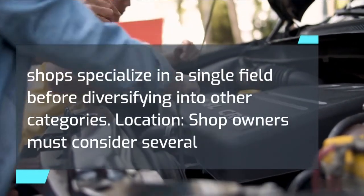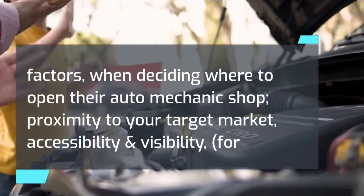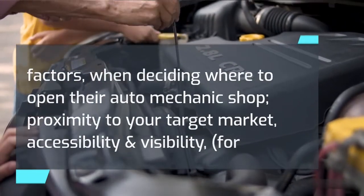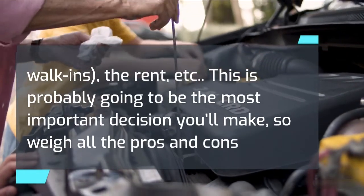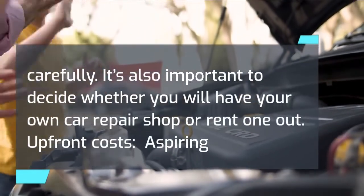Location is another key consideration. Shop owners must consider several factors when deciding where to open their auto mechanic shop, including proximity to your target market, accessibility and visibility for walk-ins, and the rent. This is probably the most important decision you'll make, so weigh all the pros and cons carefully. It's also important to decide whether you will have your own car repair shop or rent one out.